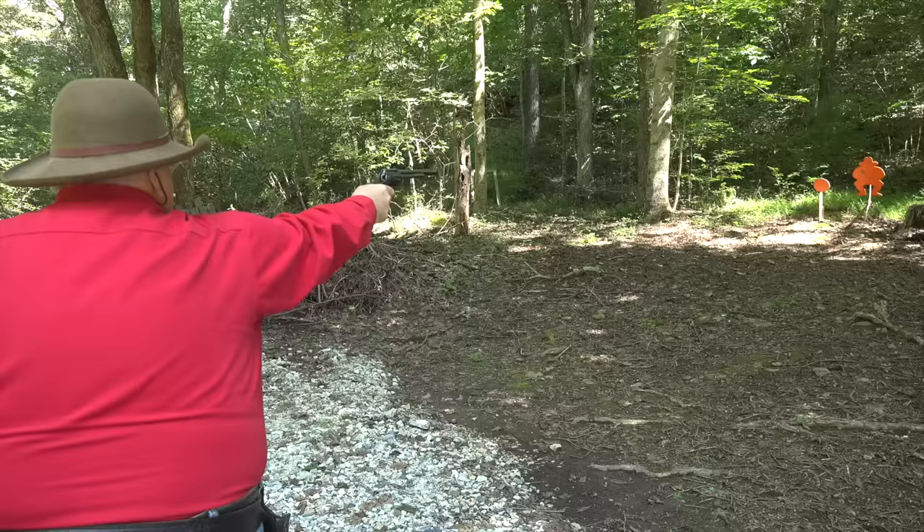You might wonder what those Model Ps cost the Army back in the 19th century. The answer is $13 a gun—that was the starting price. Eventually, Colt reduced it to $12.50 a gun.